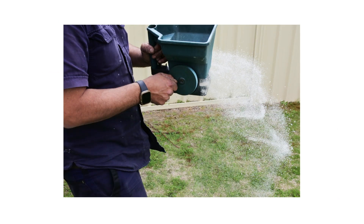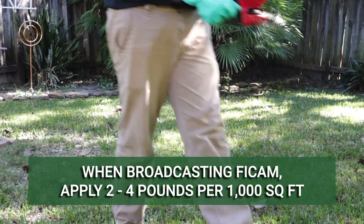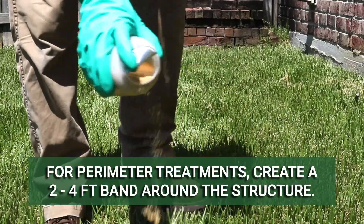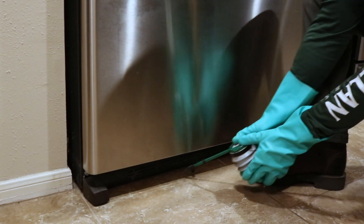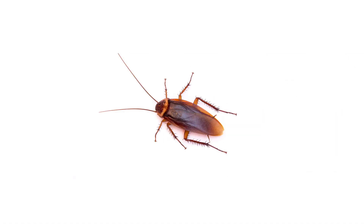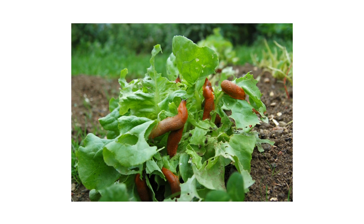For most pests, Phycam is typically broadcast over an area or applied as a perimeter barrier. When broadcasting this product, you can apply two to four pounds per 1,000 square feet depending on the pest you're treating. For perimeter treatments, apply the product in a two to four foot band around the outside of the structure. For crack and crevice treatments, apply two to three puffs directly into the void you're treating. Pests that consume or make contact with this bait will have their nervous systems impacted and will die within a few days. It may take up to two weeks before you see a noticeable reduction in pest activity.